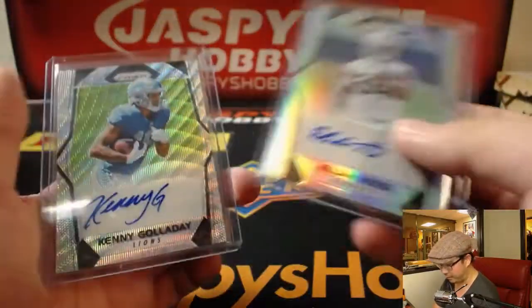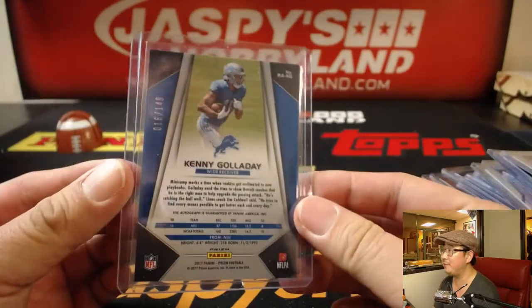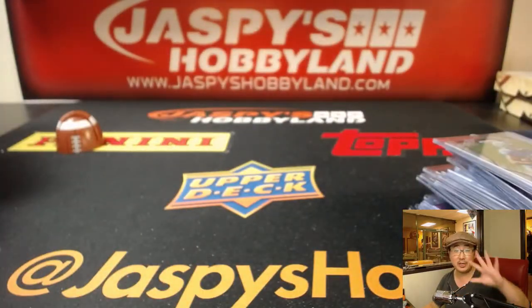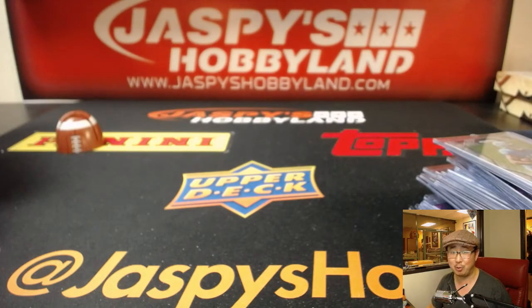Chad Williams out of 25 parallel. Elijah Hood. And we started the day off with Kenny G. Nice, saxy hit there. And there you have it, folks — that was Pick Your Team number 5, Prism Football, from jaspishobbyland.com. We have more, so check it out, and we'll see you next time. Bye-bye.